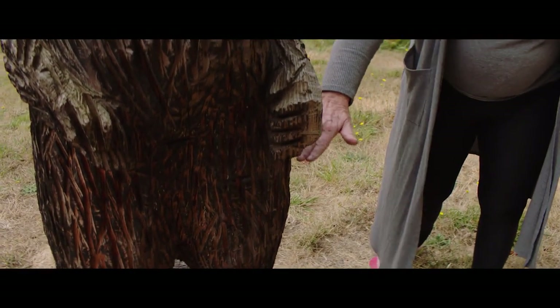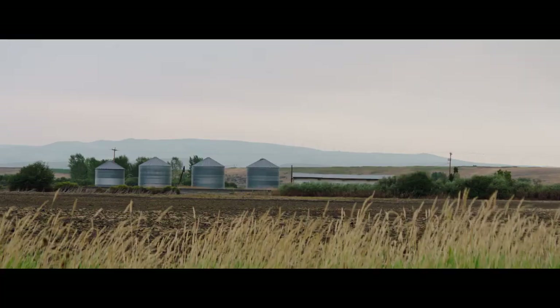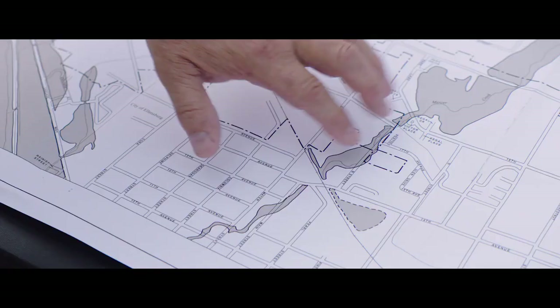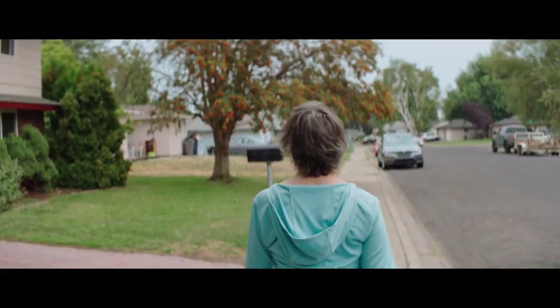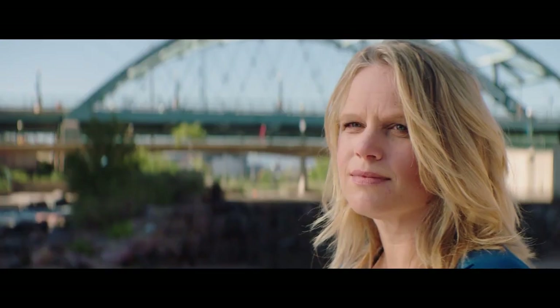Updating a flood map is highly encouraged. Communities that take an active role as they go through the map update process help make their map as current and precise as possible. These maps really give us a better idea of what the extent of flooding is going to be, and they empower people to make much better decisions about the most important investment in their lives — their homes.